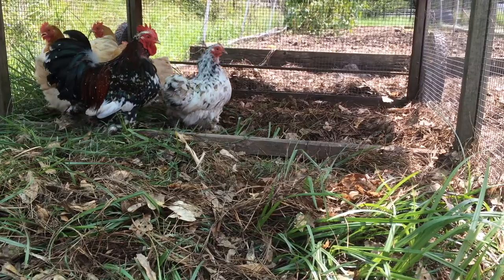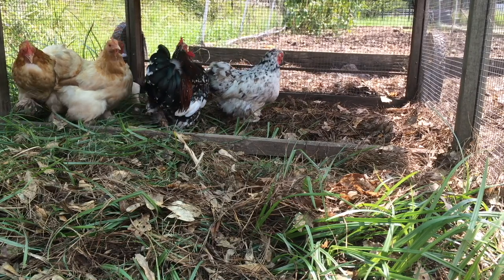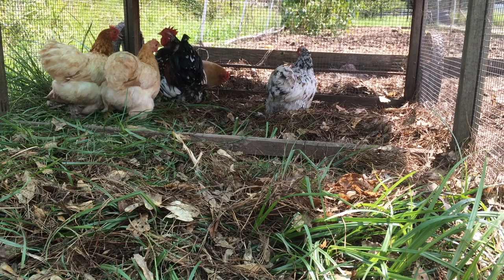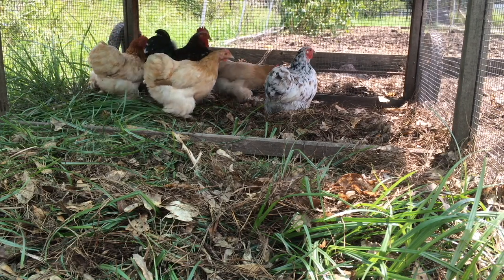It fascinates me that between all the breeds we raise, the Cochins are the ones that won't let us down as layers. Even when the leghorns and the black stars aren't laying, we still get a few eggs out of the Cochins.